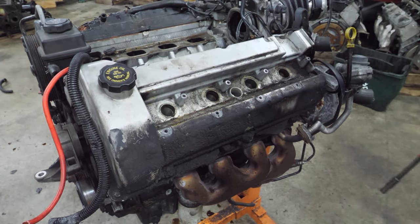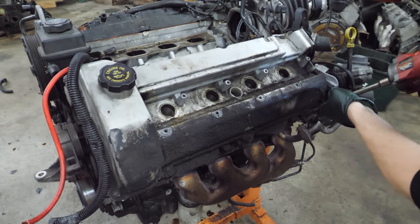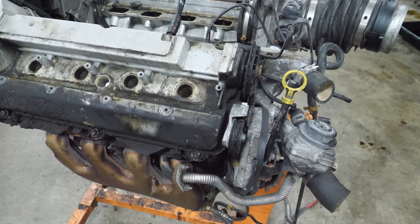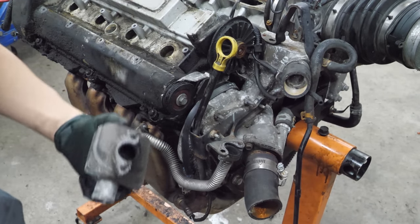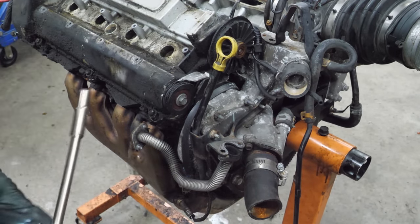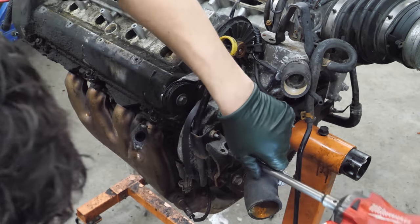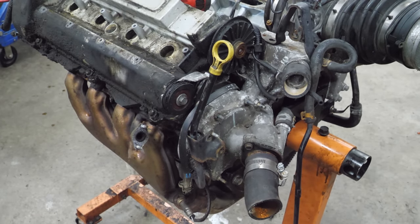I'm going to pull the tensioner first. We'll try something else - get the rest of these bolts out. I might have jumped the gun on that valve cover. Hey, look - a parking moth. I hope that wasn't good - that one looks good. The dipstick is in the way. I wasn't ready to do this but I guess it's time to fight the dipstick, or at least bend it out of the way.